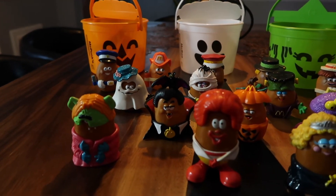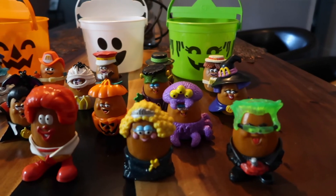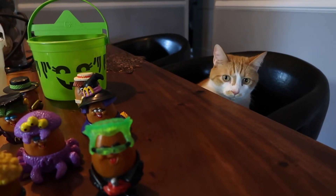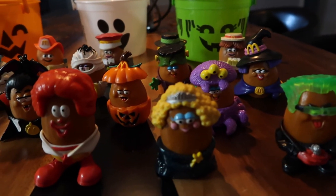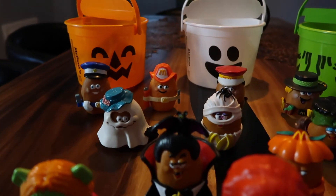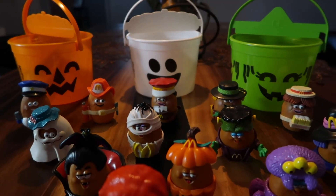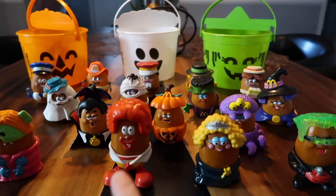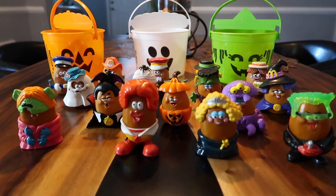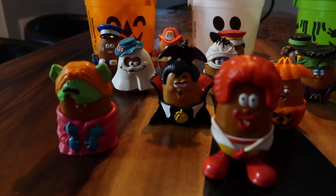Here is my full collection of McNugget Buddies — I do have quite a few. My dog is very interested in them and wants some little friends to play with! Like I said, there are probably about seven or eight I don't have — I'm missing some from the '88 collection and I think two from the '96 collection.